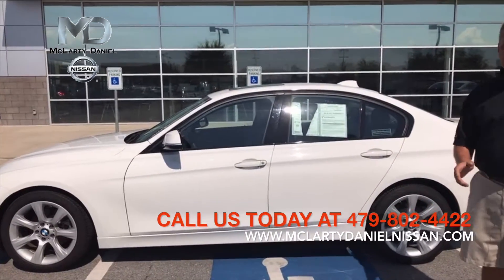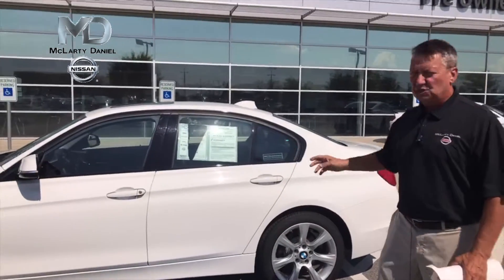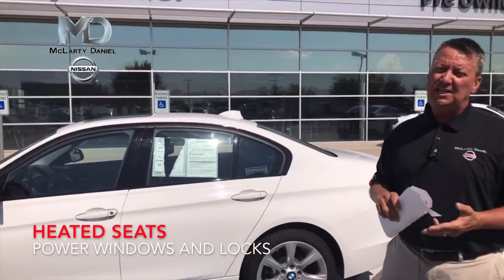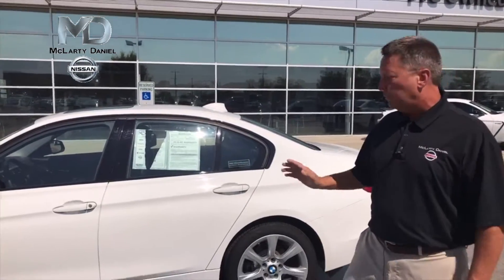We've got this vehicle priced — deal of the week — at $23,600. This car has navigation, power sunroof, heated seats, power windows, power locks, tilt, cruise, alloy wheels, only 11,000 miles. It's white with black leather.